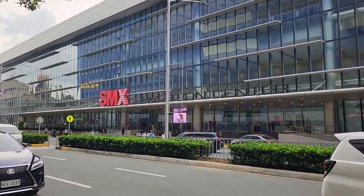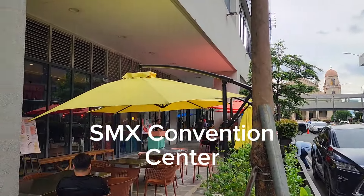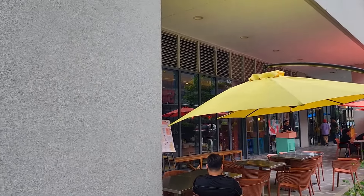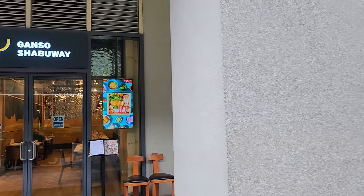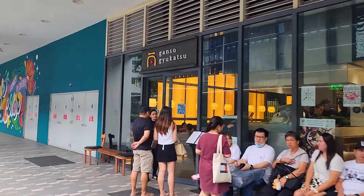In front of me is the SMX Convention Center, which is like the convention plaza. And this is the MOA Square, which has a few good dining options. Right next to it is IKEA.